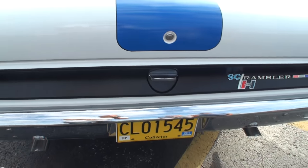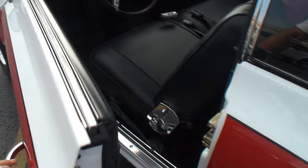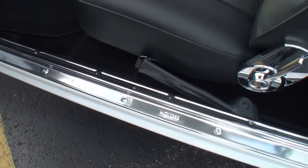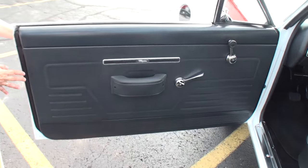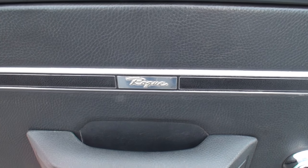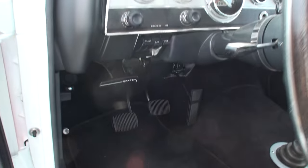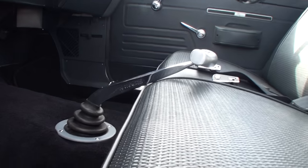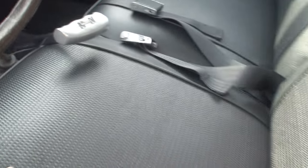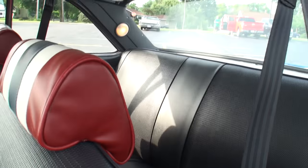Looks fantastic. Obviously dual exhaust because of the 390. Let's take a look at the interior. We've got American Motors badging as you move into the car. And tell me what Rogue means. It's based on the car called the Rambler American, and the Rogue model. And there's your Hurst 4-speed, as you can see. I like the handle grip shifter. Take a look at the red, white, and blue headrests. And there's some room in the back, as you can see.